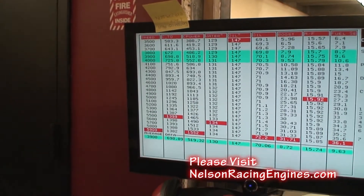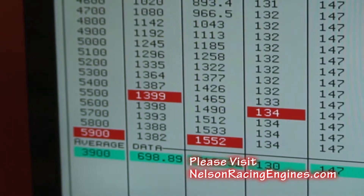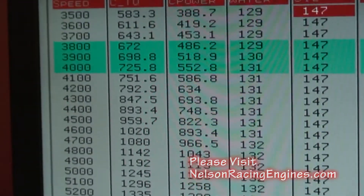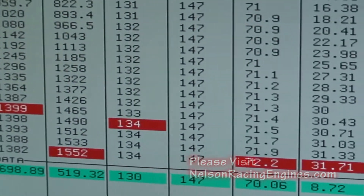So here's a pull: 31 pounds of boost, shutting it off early at 5,900 — 1,552 horsepower, 1,400 foot-pounds. It's just a really solid package.